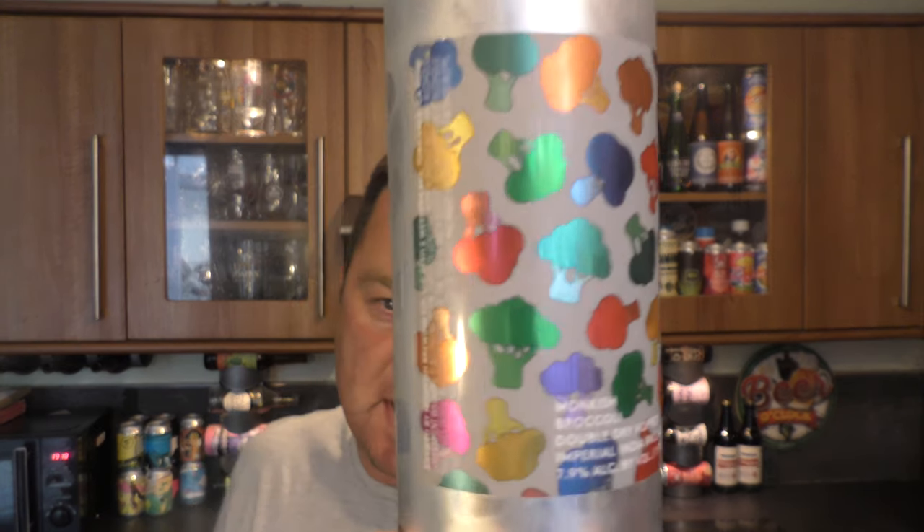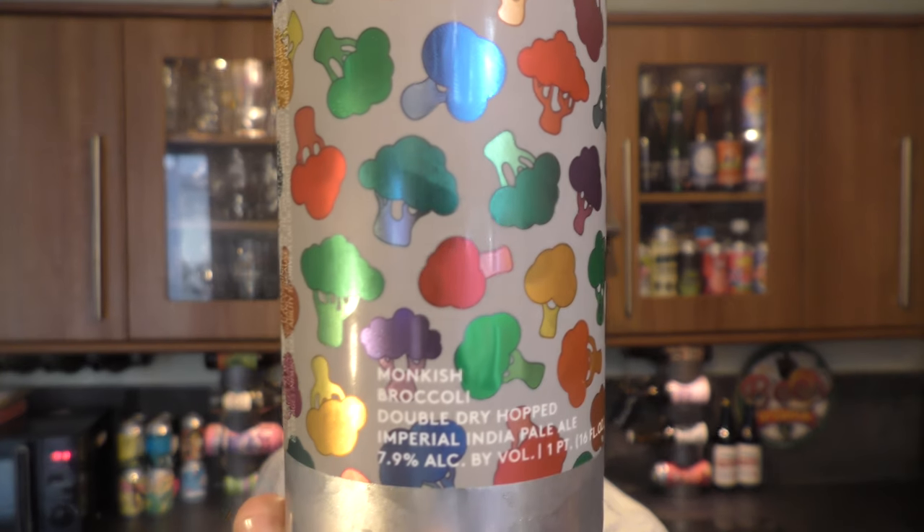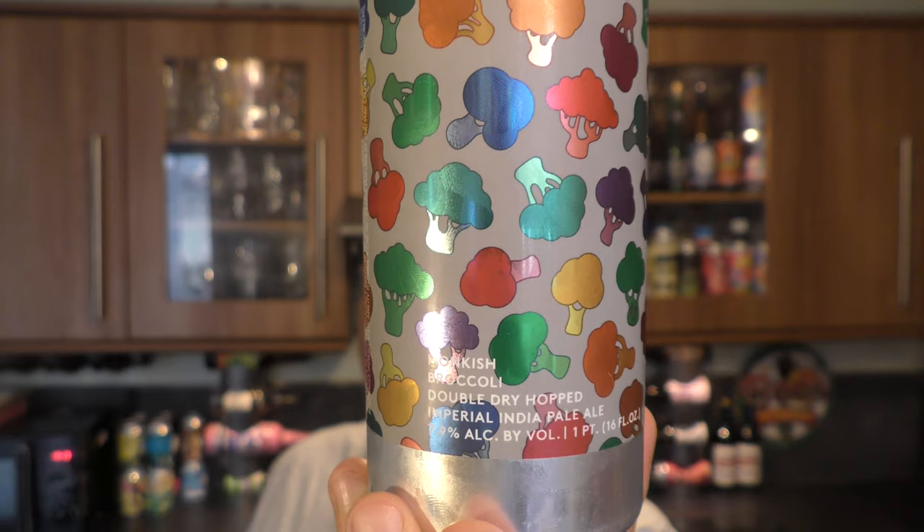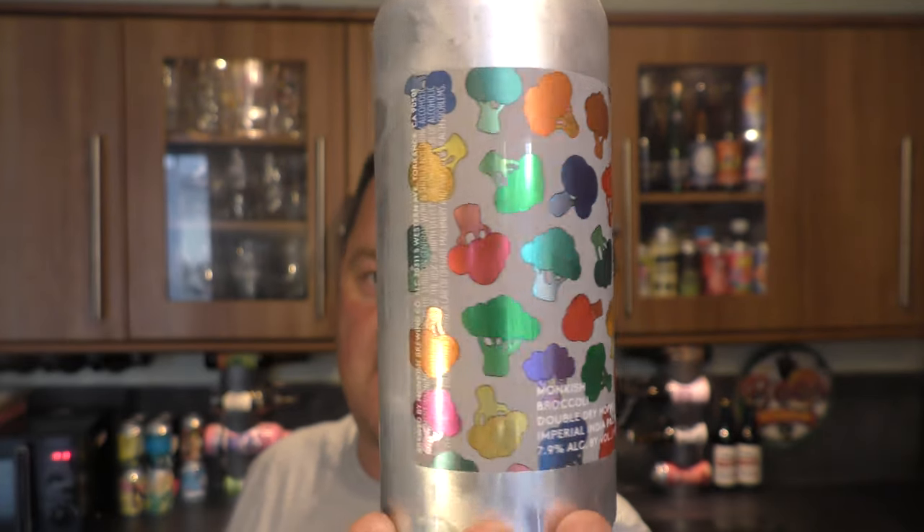It's beer o'clock on Real Ale Craft Beer. Today we've got a beer from Monkish Brewing Company - it's a can of their Broccoli Double Dry Hopped Imperial India Pale Ale, coming in at 7.9% ABV.